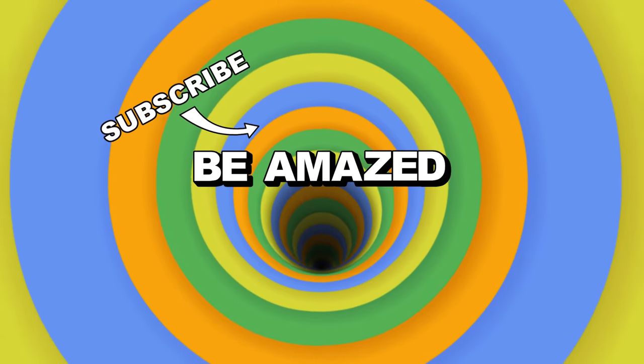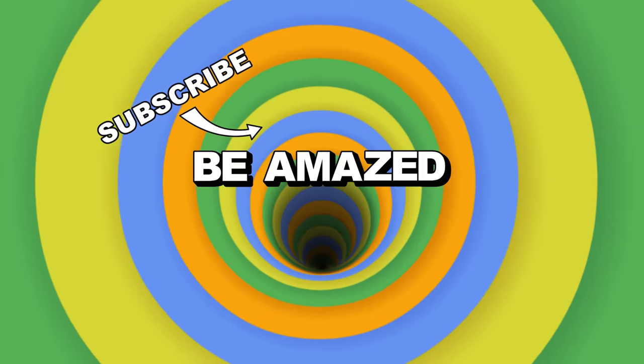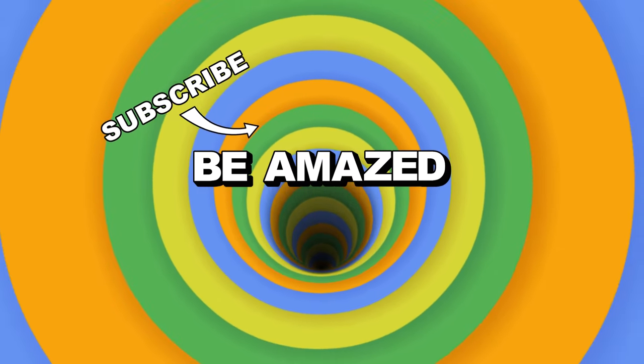Which of these adorable animals did you find the cutest? Do you own any of these impossibly cute critters yourself? Let me know down in the comments below, and as always, thanks for watching!